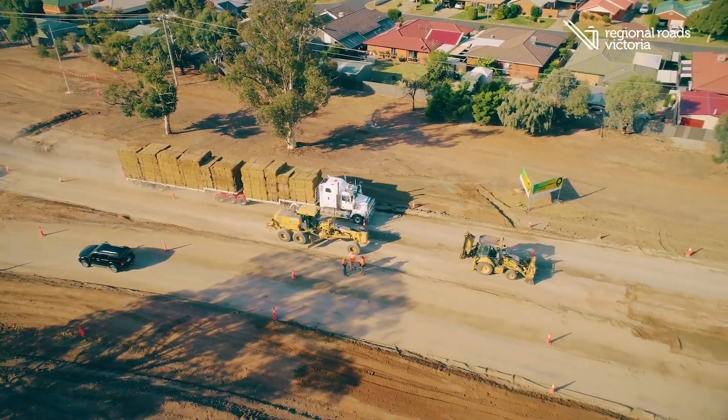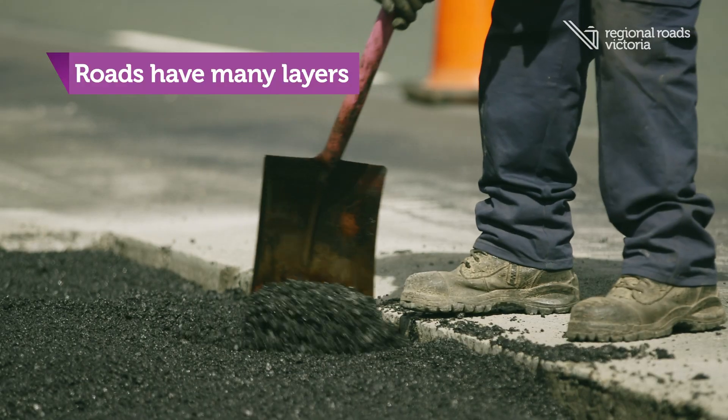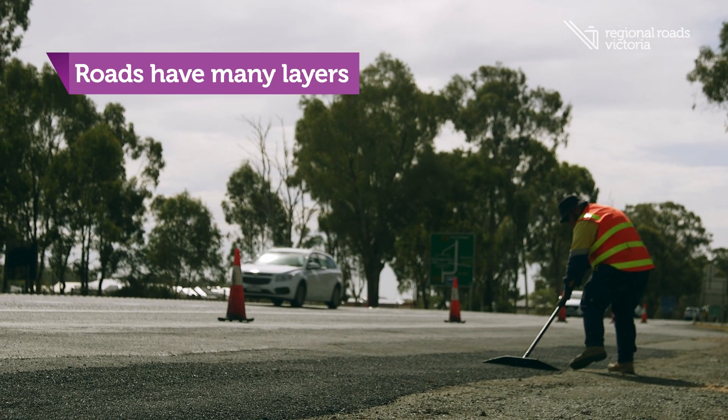Roads are made up of much more than just the surface you can see. There are many layers underneath that are working together to give you a smooth surface to drive on.